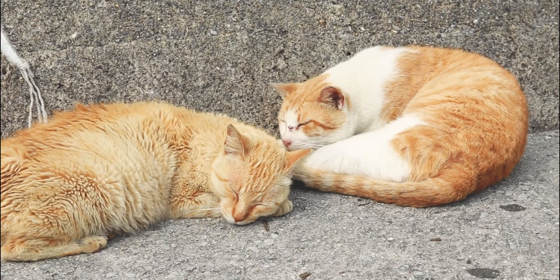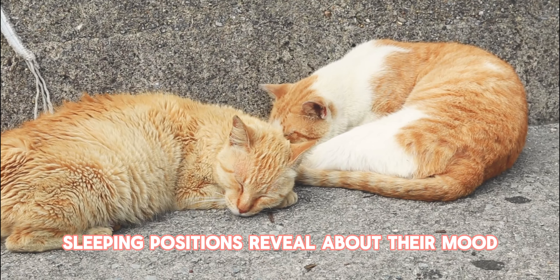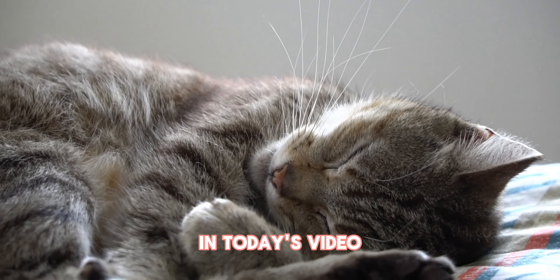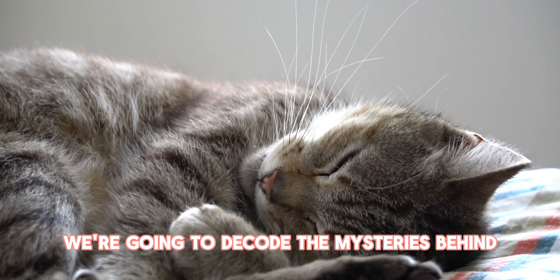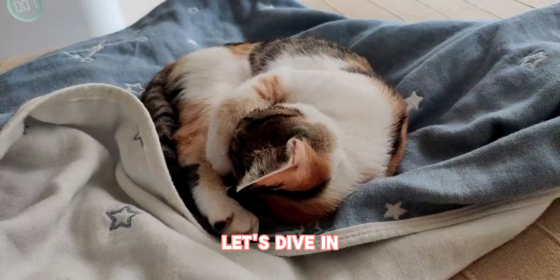Welcome, fellow cat lovers. Have you ever wondered what your feline friend's sleeping positions reveal about their mood and comfort level? Wonder no more. In today's video, we're going to decode the mysteries behind your cat's favorite naptime poses. Let's dive in.